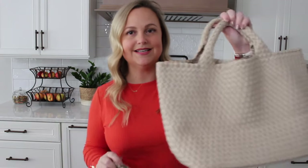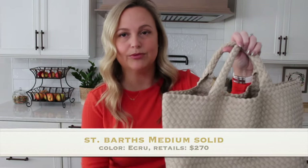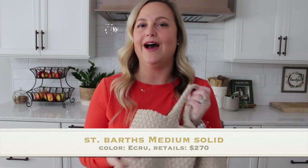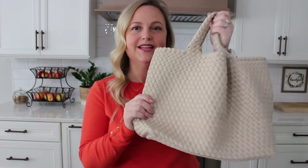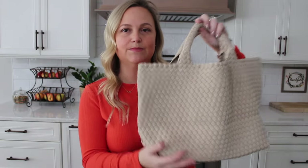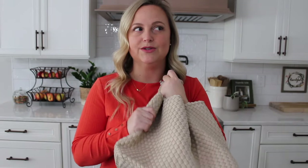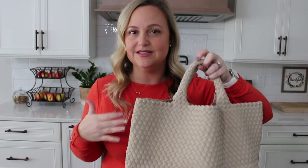We're going to go ahead and start with the larger of the two. This is the medium size in the color Ecru, I believe. It is a really pretty cream-colored tote. Their bags are made out of a neoprene material, which is so interesting to me because neoprene holds up really, really well over time. You don't have to baby it and I love that this bag still looks like a classic luxury-type tote.